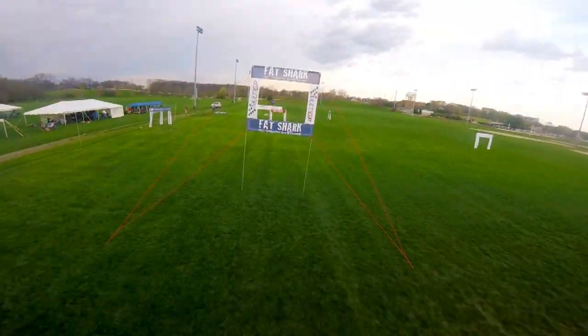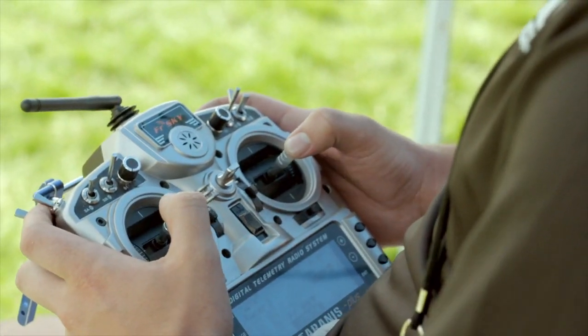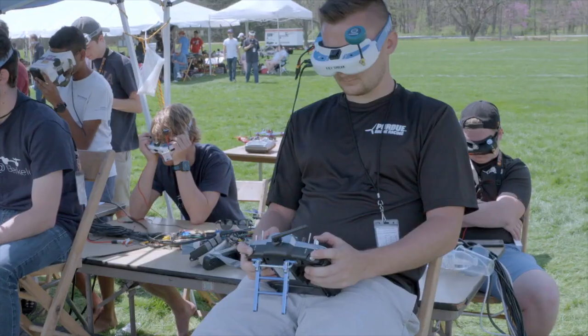Drone racing started growing in popularity in the past two to four years. So what is drone racing? We're building our own quadcopters and racing head to head. The whole time we're flying through FPV — first person view. So we're wearing video goggles and seeing exactly what the front of the drone sees.